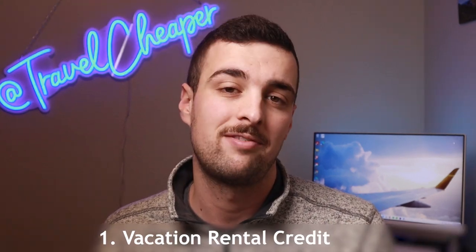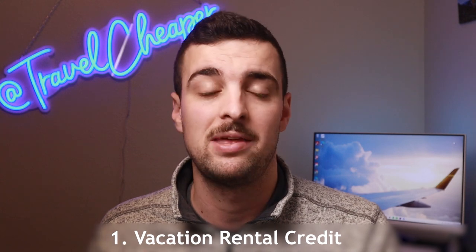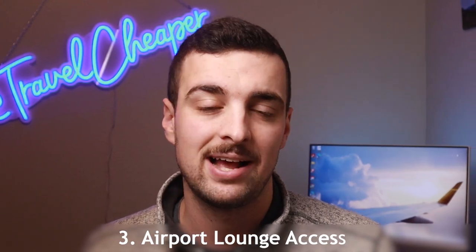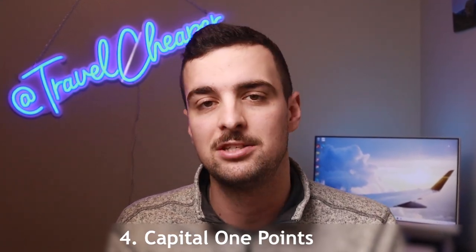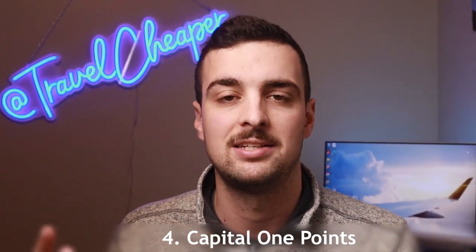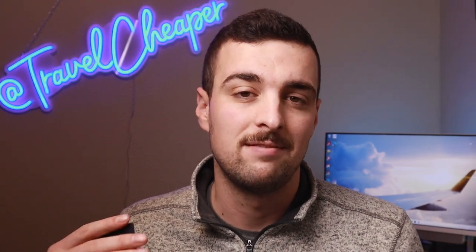I'm going to clearly break down how I was able to get all this benefit by splitting it into four different categories. Category one is the vacation rental credit, offered as a bonus on the card when I applied. Category two is the travel credit offered as a perk every single year. Category three is the airport lounge access programs. And category four is through the actual points I earned through the bonus, referral, and two points back per dollar spend over the past year.